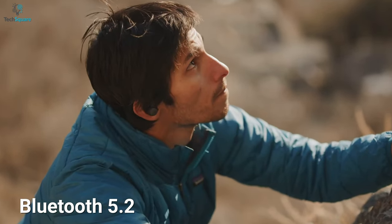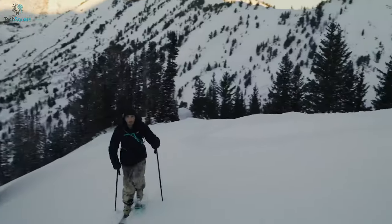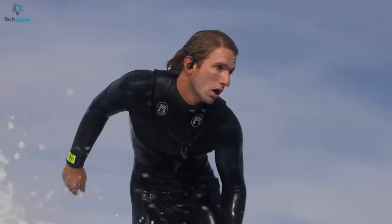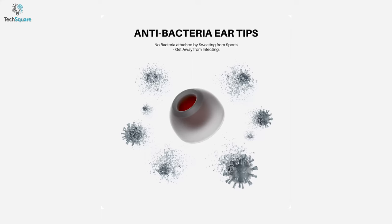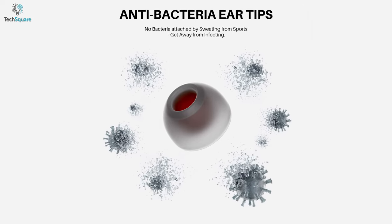Equipped with Bluetooth 5.2, the Movebuds H1 can ensure a more stable connection and imperceptible latency when riding or running on roads. It also comes with a transparency mode to hear ambient sounds and know more about your surroundings. With an IPX8 waterproof rating, these earbuds provide the best protection against severe rain or sweat — and you no longer need to worry about cleaning them, thanks to Tribit's bacteria avoidance ear tips.